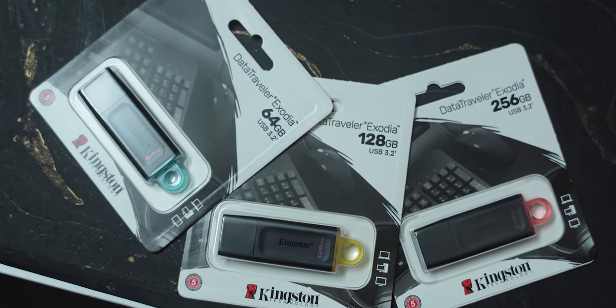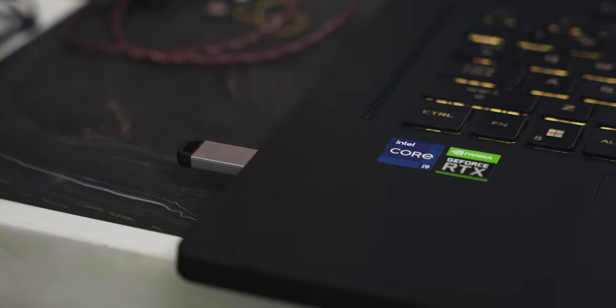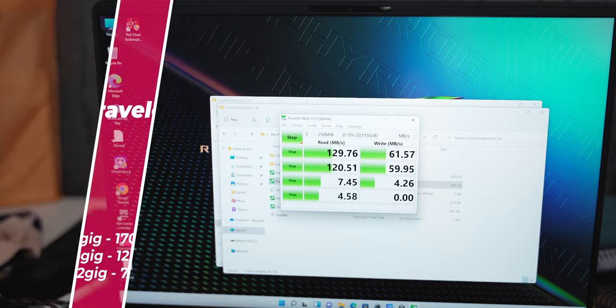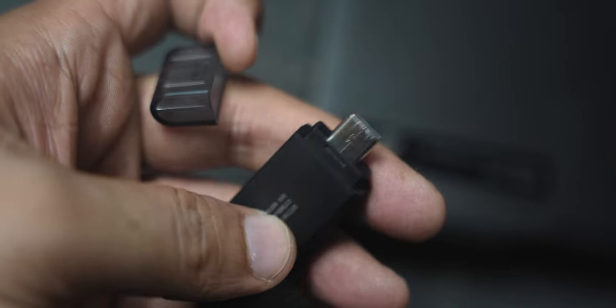I have been using Kingston and some other devices for a long time and the experience has been good. The Data Traveler 70 uses USB 3.2 and its read speed is around 130 MB per second and write speed is approximately 60 MB per second. The speed stays mostly constant and does not fluctuate much. Being Type-C, you can use it directly with your phone.